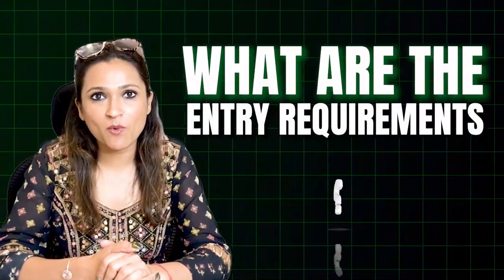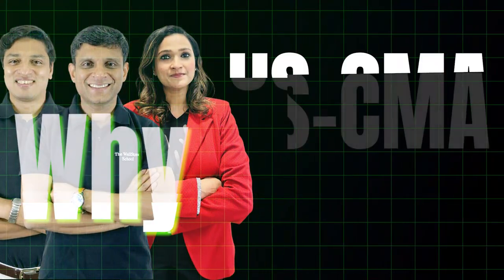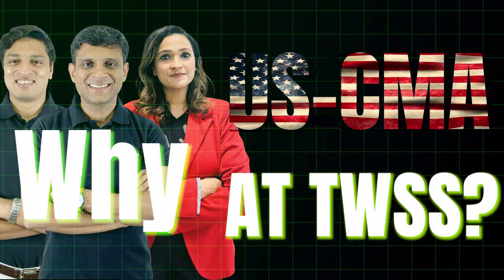What are the entry requirements for USCMA? What kind of exam pattern is there? What kind of strategies and jobs do you expect after qualification? And the most important question — why the Wall Street School for the USCMA?